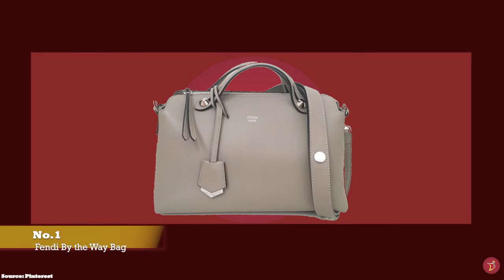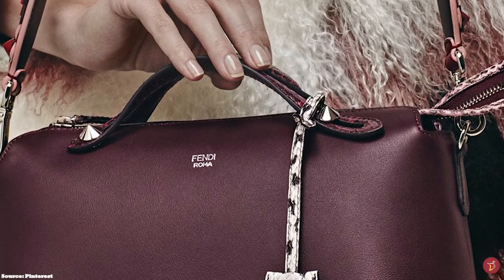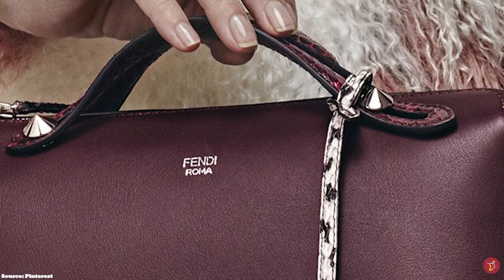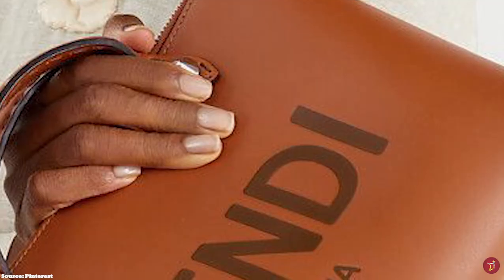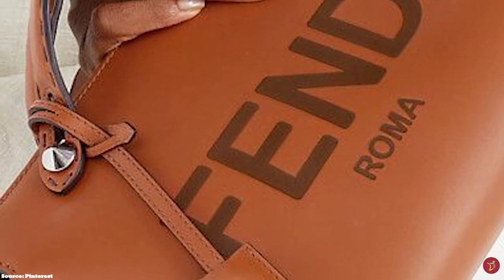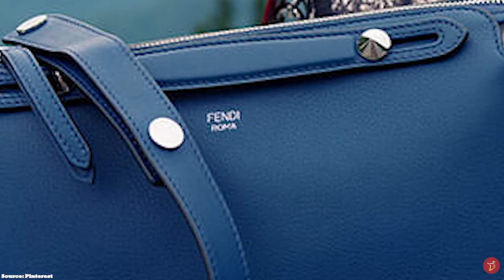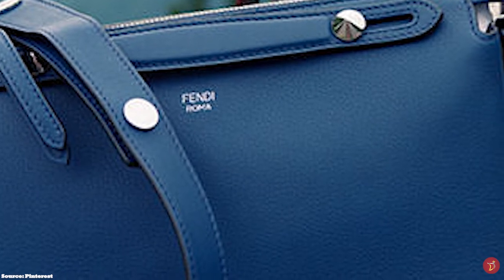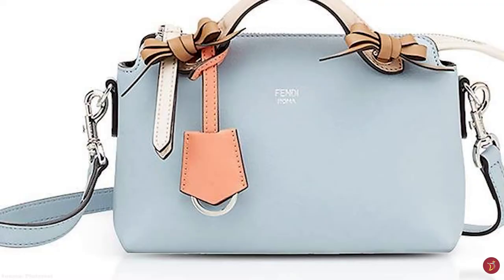The Fendi By The Way bag features a Boston bag type silhouette shape reminiscent of vintage doctor bags. It is a classic and functional versatile bag with multi-purpose carrying options, coming with short double top handles and an adjustable and detachable shoulder strap so that you can carry it like a clutch, crossbody, or even over the shoulder. It is finished with either palladium, gold or silver tone hardware.